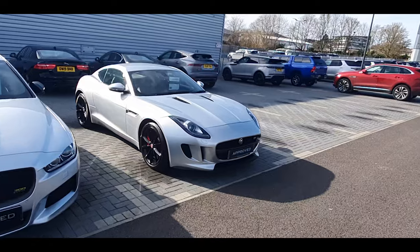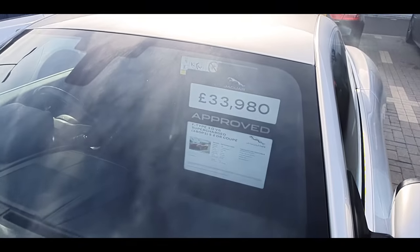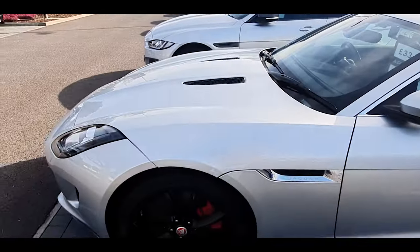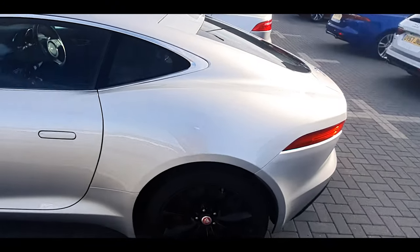That's an F-Type coupe — I'm sure that's an F-Type coupe. F-Type coupe V6, but it's not an R though because the R has a V8, this is a V6. This isn't bad in the silver as well, this is not bad at all.